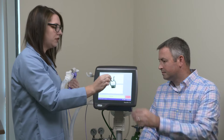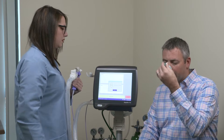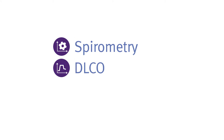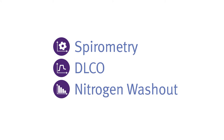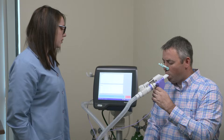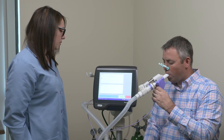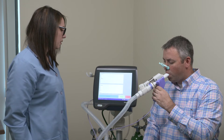Patient-friendly, easy to maintain, and no more errors means you'll save valuable time and money. The Pro Lab completes spirometry, DLCO, and nitrogen washout in under 30 minutes using the most efficient and accurate method to test lung function in any setting. You can trust that each gas measurement is accurate and validated.